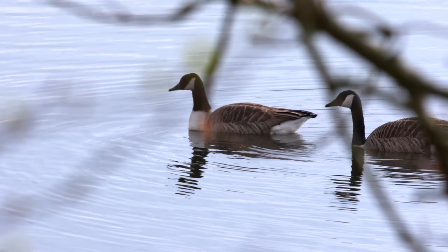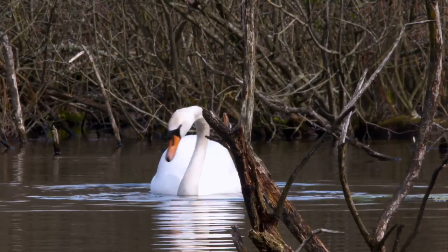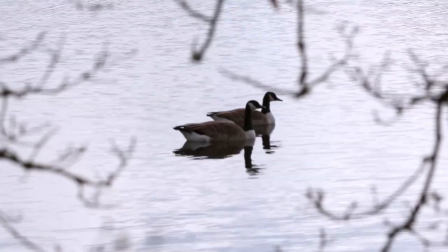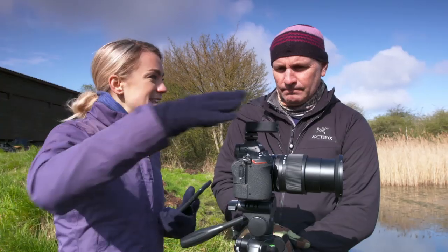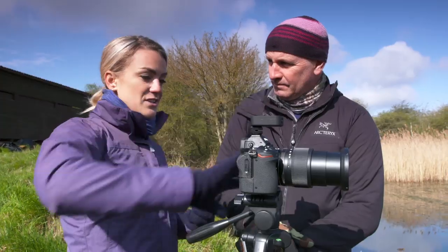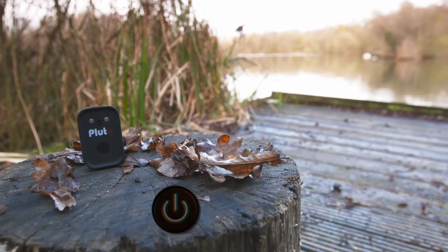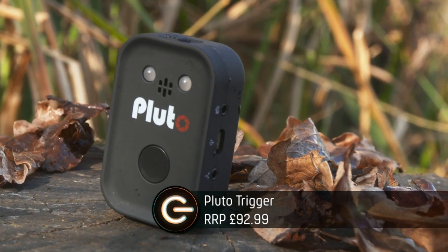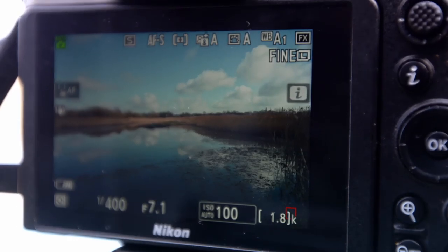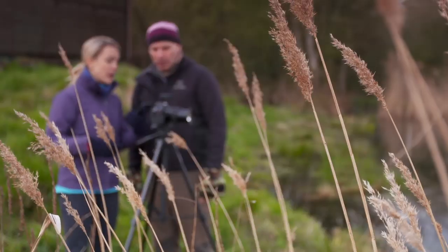Taking pictures of wildlife requires a great deal of patience — sometimes you wait for hours, even days, for that perfect shot. My next bit of tech helps you play the waiting game. This is the Pluto trigger. It can attach to a wide range of cameras and autonomously takes photos for you. It has built-in sensors and connects to your smartphone via Bluetooth. When it senses movement, it will automatically trigger your camera to take a picture. Very clever.